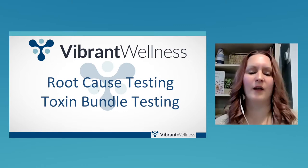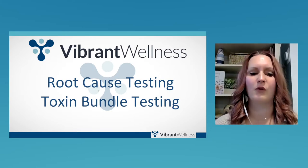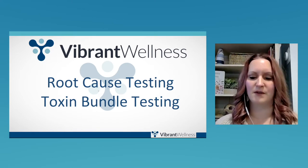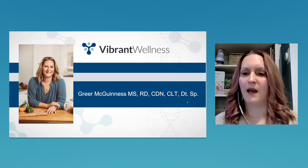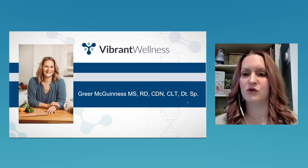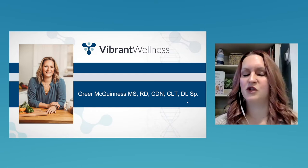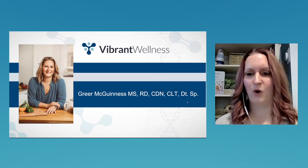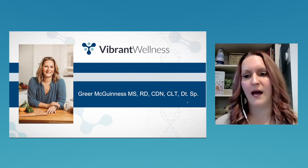Thank you, I appreciate it. Hello everybody. My name is Greer McGinnis. I am one of the lab educators for Vibrant Wellness, and we are here today to talk about root cause testing on our Total Tox Bundle panel, which is the heavy metals, mycotoxins, and environmental toxins. I'm a registered dietitian by trade and also a certified detox specialist. My special areas of interest include autism and ADHD, detox, and GI gut health and immune response. Please feel free to book an appointment with us at any time.